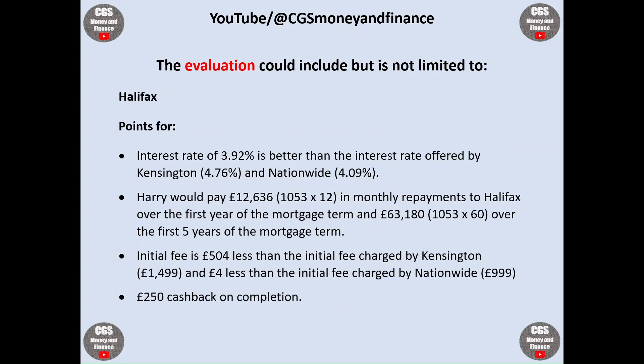Moving on to Halifax: the interest rate of 3.92% is better than the rates offered by both Kensington and Nationwide. Harry would pay £12,636 in monthly repayments to Halifax over the first year and £63,180 over the first five years — both substantially lower than the other two providers. The initial fee with Halifax is £504 less than Kensington's and £4 less than Nationwide's. There is also £250 worth of cashback on completion.